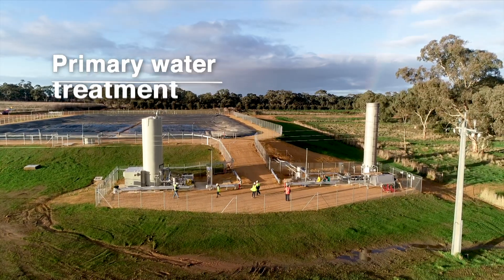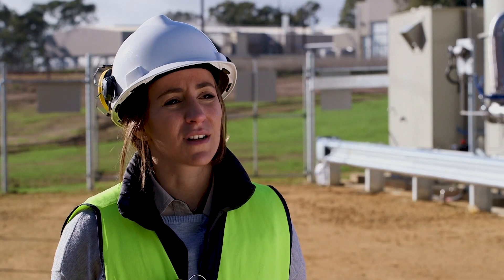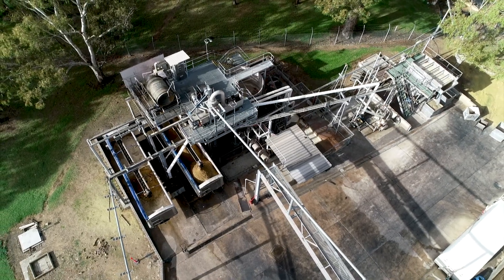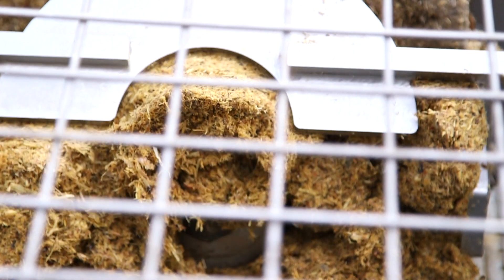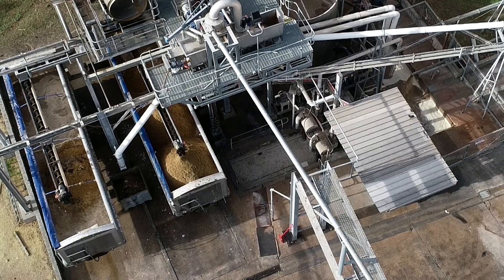Primary treatment was important to get right to ensure maximum life and biogas recovery from the anaerobic lagoon downstream. It involves the coarse recovery of grit as well as fats, oils and grease, and we do this by utilising screw presses for dewatering and a DAF system for grit and fat recovery.